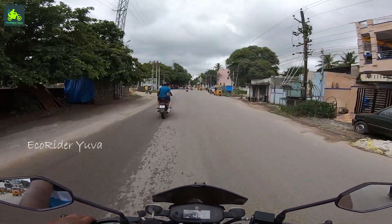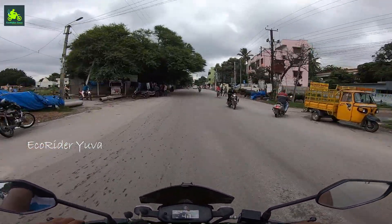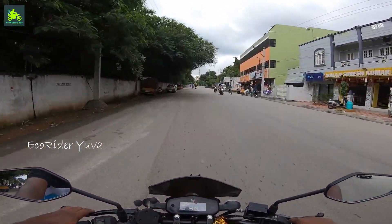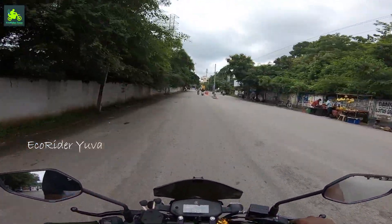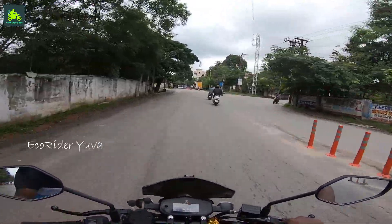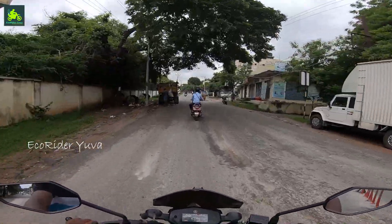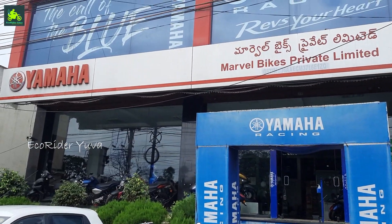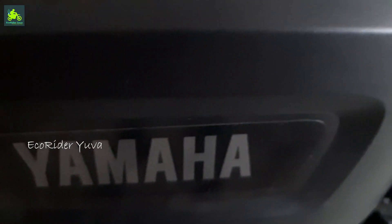Hi friends, welcome to my channel EcoRider Duo. Today we are going to talk about the showroom. Welcome to Thirmalgheri Marvel Yamaha showroom. Here comes the most awaited bike presented by Yamaha in 2021 — the retro commuter motorcycle FGX.